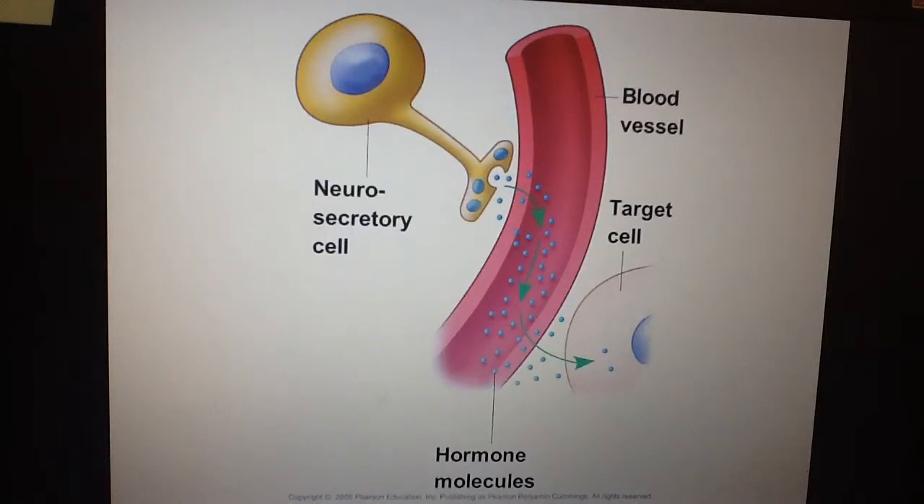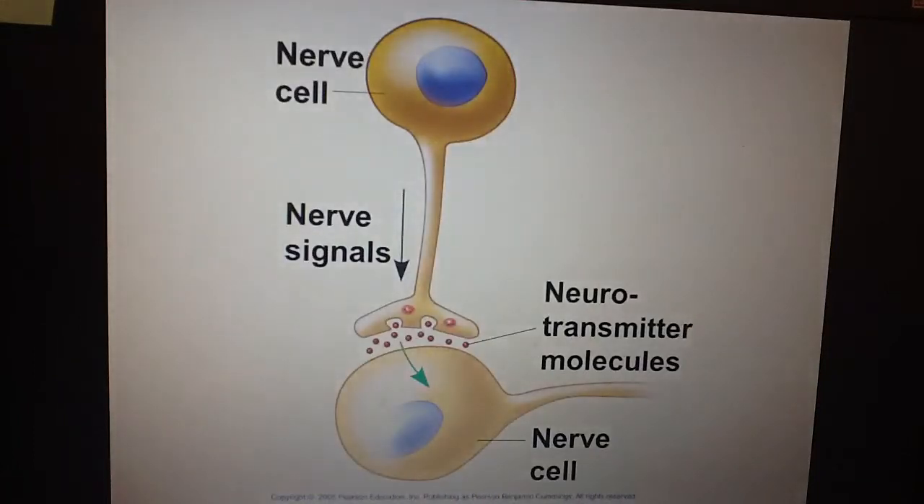The same thing happens with neurosecretory cells. It is a nervous system cell that uses exocytosis to release hormone signals. Those signals travel through the circulatory system to a target cell. The key difference is that nerve cells use neurotransmitters versus the chemical hormone.